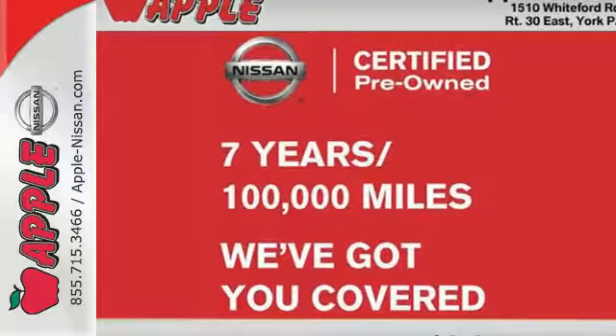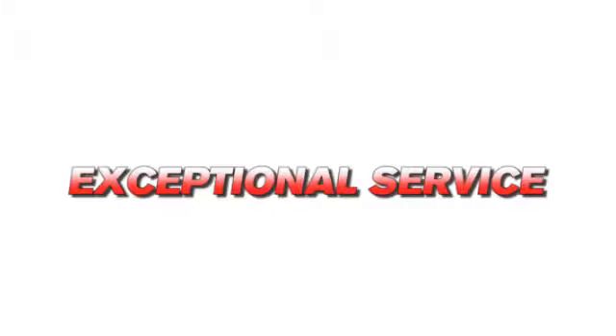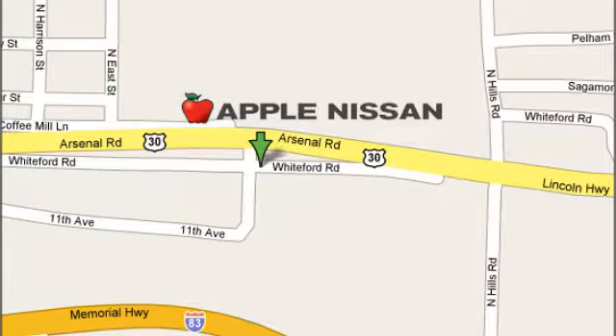Take it home today. Apple Nissan offers a great selection, exceptional service and the value you expect. We are conveniently located at 1510 Whiteford Road in York, Pennsylvania.